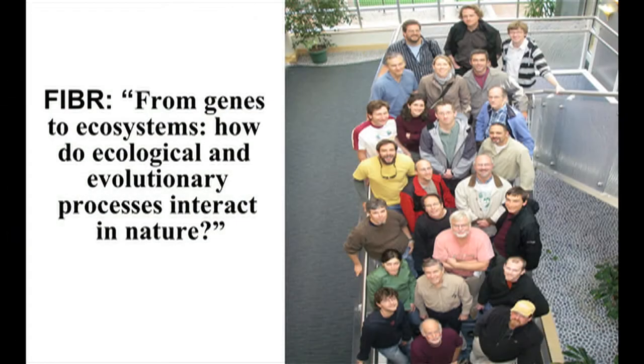I am the principal investigator of a grant funded by the National Science Foundation as part of their Frontiers in Integrative Biological Research program. This program funds multidisciplinary, multi-investigator grants. The goal of the program is to bring together researchers from diverse disciplines and have them address a common project, with the goal being to create a whole that is much greater than the sum of all of the parts. The idea is that we will contribute to each other's research and enable all of us to do work that goes beyond what we normally would be able to do on our own.